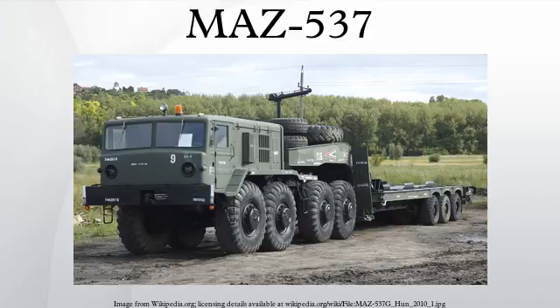The MAZ-537 has been widely used in both military roles — missile launchers, tank transporter, and airfield tractor — and in the civilian sphere as heavy tractor trailers, tractor ballast for carrying extra heavy loads, and in oil and gas fields.